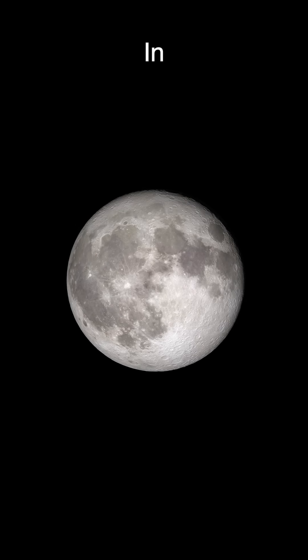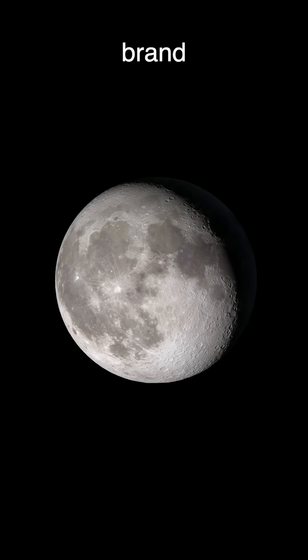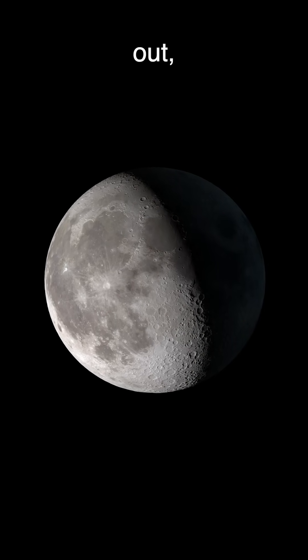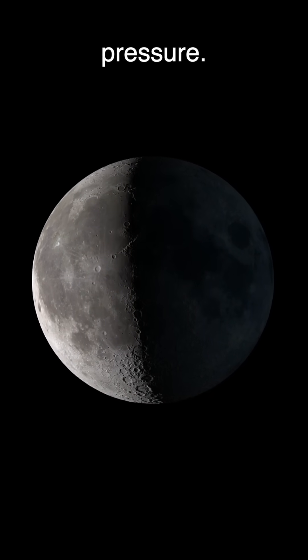The moon isn't as solid as it looks. In a groundbreaking study published May 14th in Nature, scientists just unveiled a brand new gravity model of the moon, and it's full of surprises. As the moon orbits Earth in its slightly elliptical path, it flexes like a sponge under pressure.